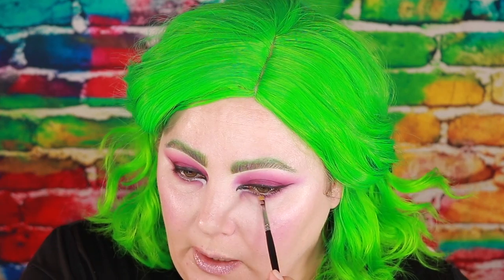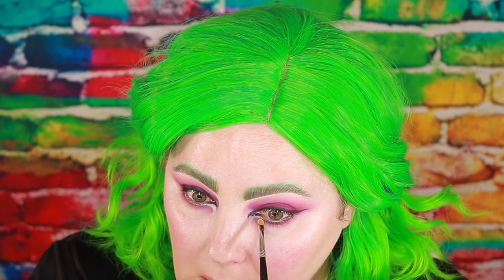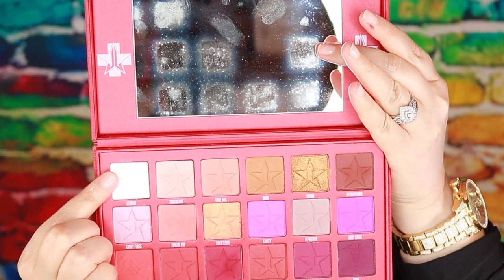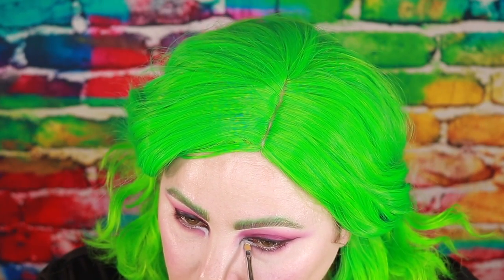I'm going to take this little Morphe M170-4SH and the P. Louise base and carve out this part underneath my eye where I wanted that negative space to be, and also clean up that black liner a little bit. Then next I'm going to go in with the shade Glucose and go right over top of that concealer.